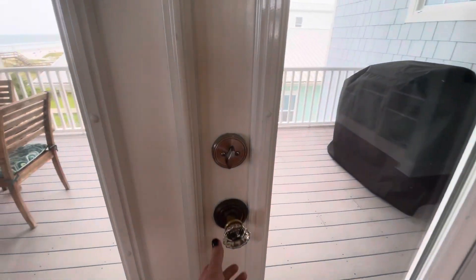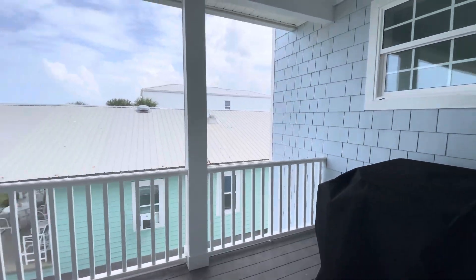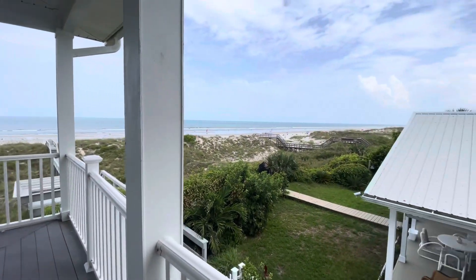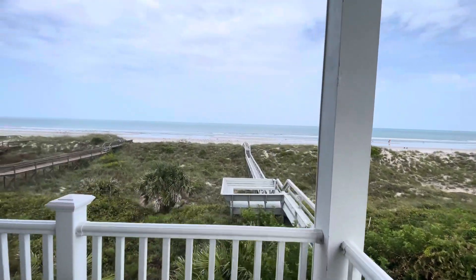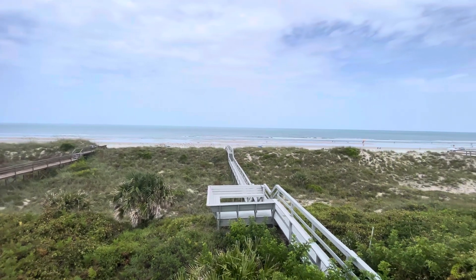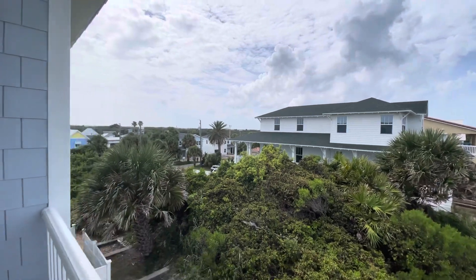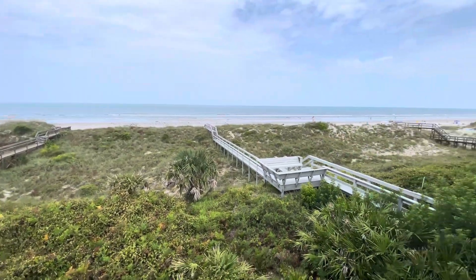I love these glass door knobs — stepping out to the deck, you can feel the ocean breeze. I love this dining setup out here — I mean, this view is unreal. This gives you a good look at the private beach access. It's super quiet here; there is no driving on the beach. I mean, this is just gorgeous — that's your living room right there.